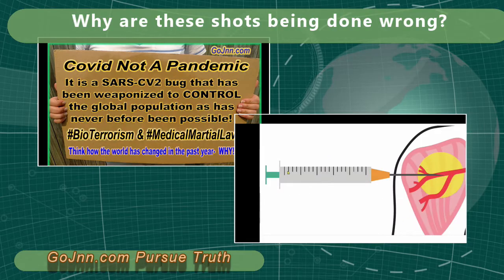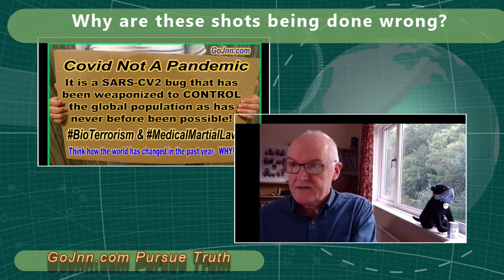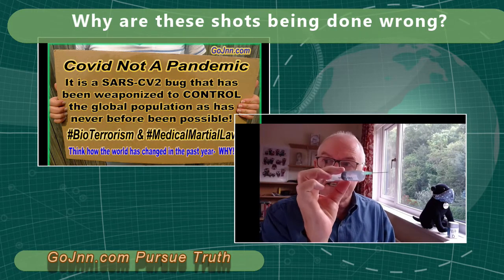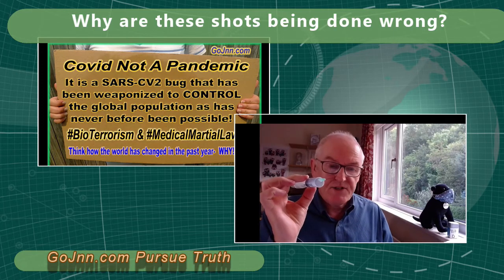The risk is that the injection is given into a blood vessel in the deltoid muscle — that is the risk we are worried about. Inadvertent intravascular administration. Because when you go to get your injection, the nurses or people that give it are told to inject it into the deltoid and then give it straight away without drawing back to make sure they're not in a blood vessel.